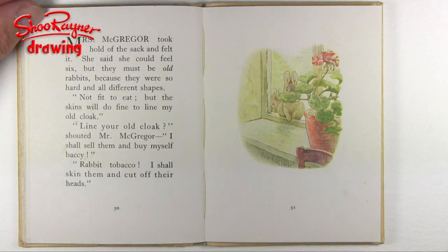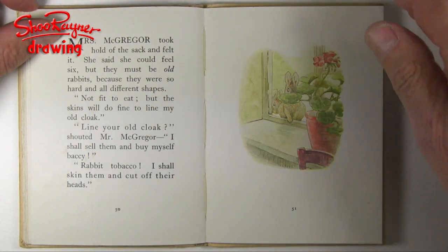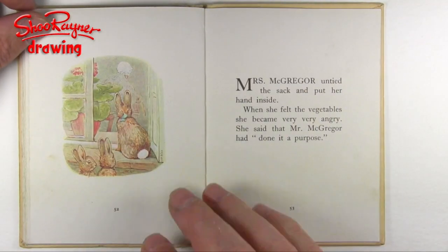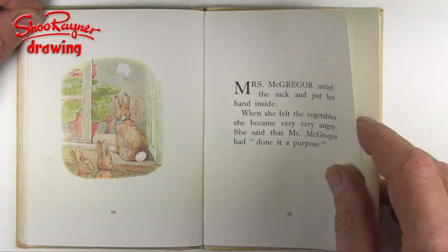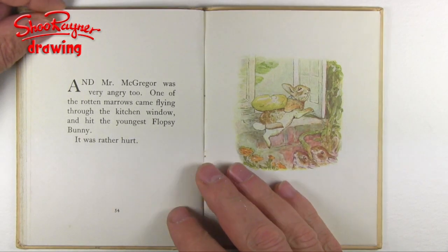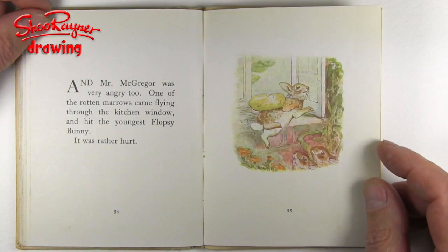I shall sell them and buy myself baccy — tobacco. I shall skin them and cut off their heads. Mrs. McGregor untied the sack and put her hand inside, and when she felt the vegetables, she became very, very angry. She said that Mr. McGregor had done it on purpose. And Mr. McGregor was very angry, too. One of the rotten marrows came flying through the kitchen window and hit the youngest Flopsy Bunny, and it was rather hurt.